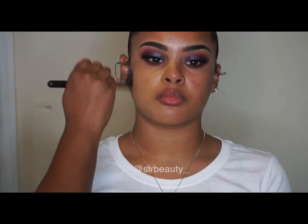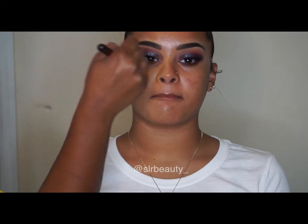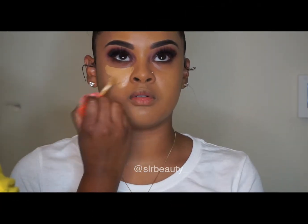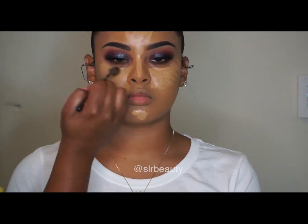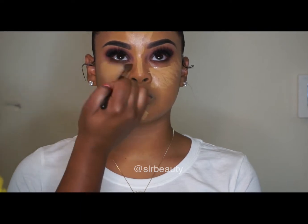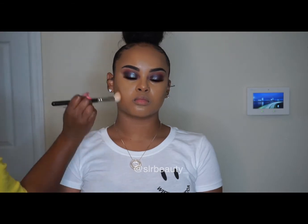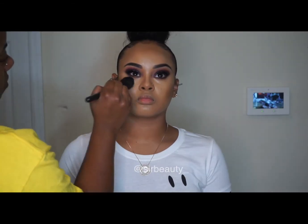Now I'm using Juvia's Place foundation — I don't remember the name — and I'm just blending that in, along with the Juvia's Place concealer. Then I'm using the AJ Crimson cream foundation to contour.